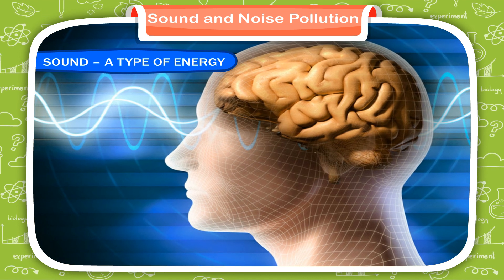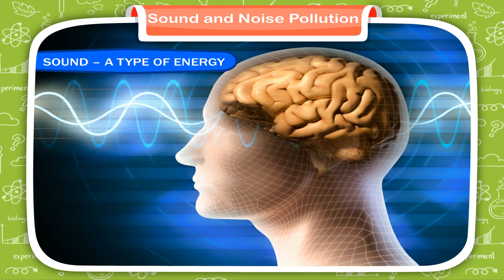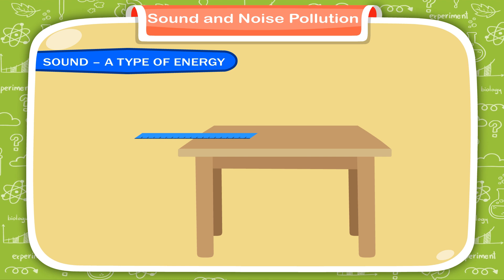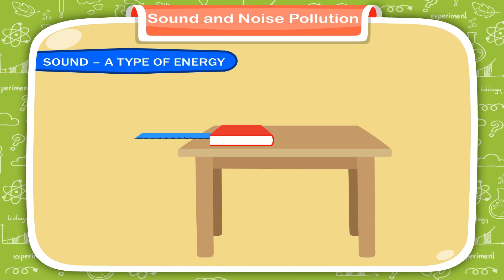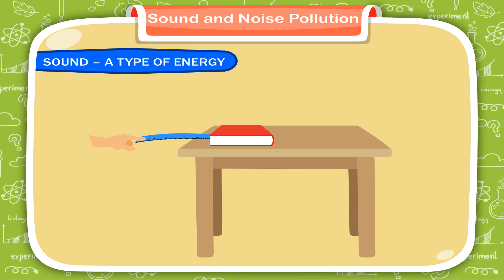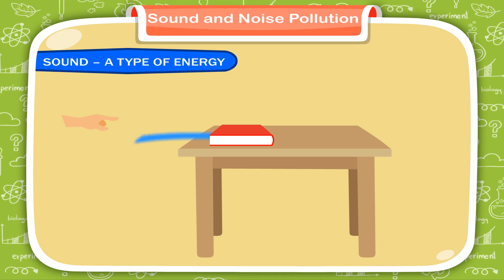Let us do an activity to prove that sound is produced by vibrations. Take a plastic scale and place it on a table so that some part of it projects out from the edge of the table. Place a heavy book on the other end of the ruler. Press the projecting end down with your finger and release it. You find that the ruler vibrates and produces sound.